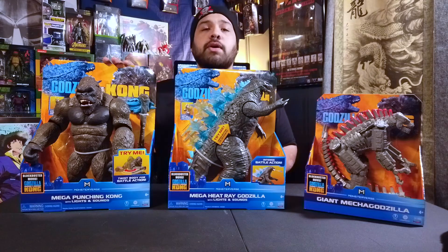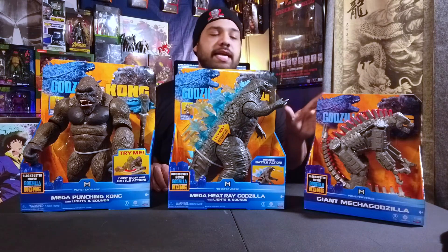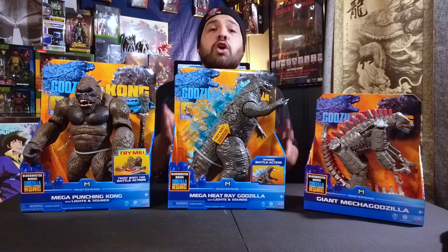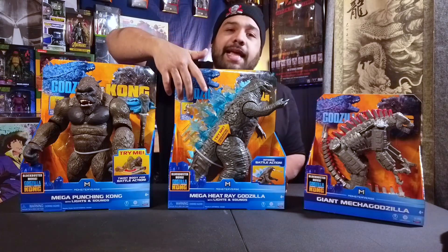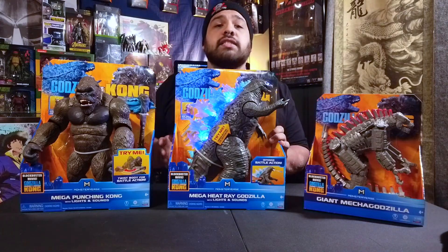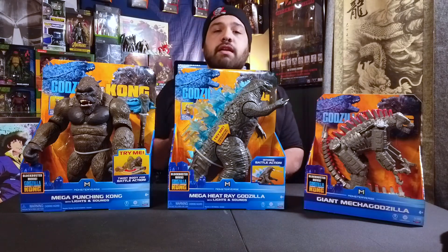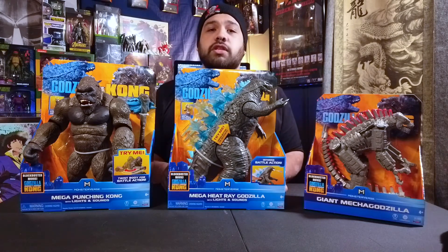Last up, we have the big boys: the Mega Heat Ray Godzilla, the Mega Punching Kong, and the Giant Mecha Godzilla. The Giant Mecha Godzilla is a scaled-up version of the already-released Mecha Godzilla figure, but I prefer the big ones so I picked him up. The Mega Heat Ray Godzilla is really cool — he has clear blue dorsal fins and when you press a button on his side, he lights up. He also comes with atomic blast darts you can stick in his mouth, with a button on the side of his head to shoot them off.